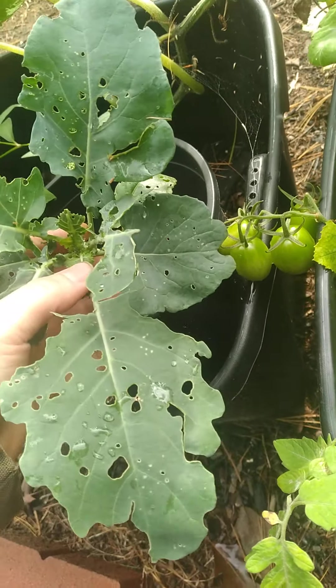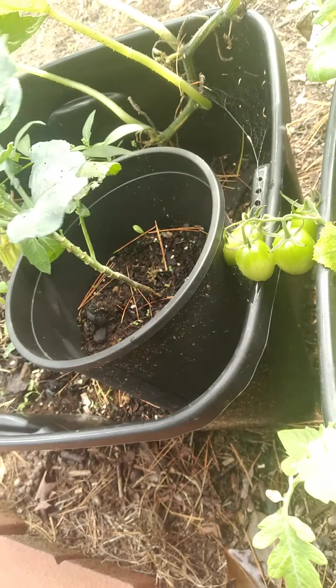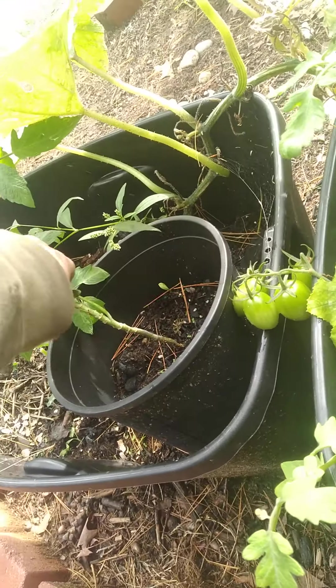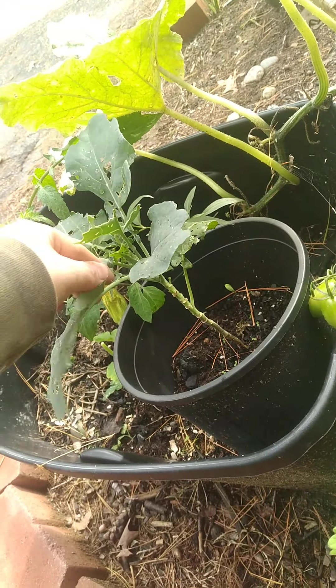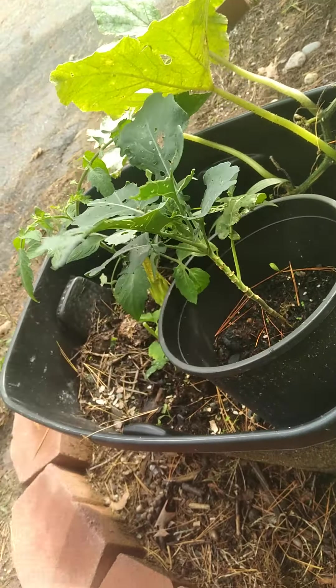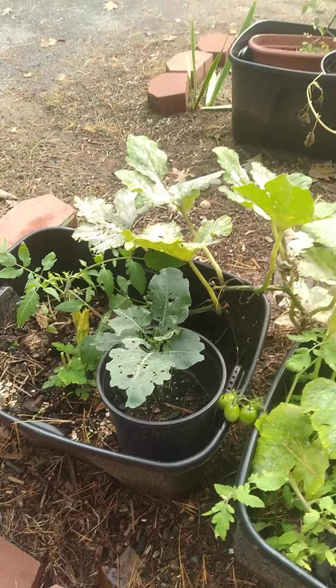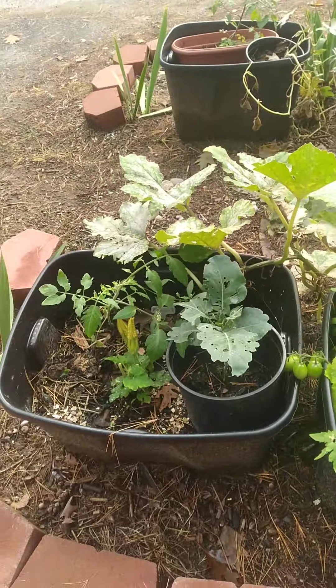There's a broccoli that is just very badly eaten. I never did cover this one up, but that's okay. I could always just take the whole thing down and save all the leaves and eat that. The leaves are just as good as the flowers, of course — so many nutrients and vitamins.